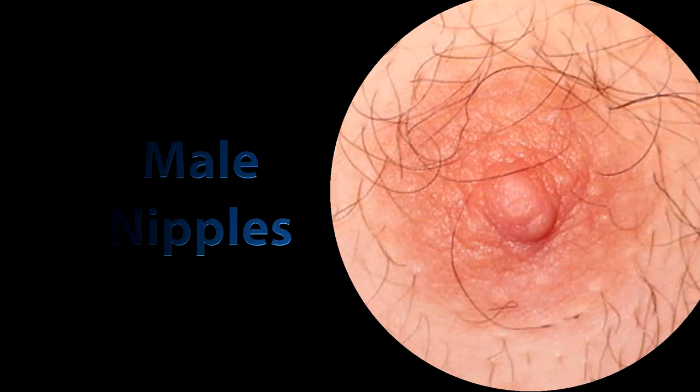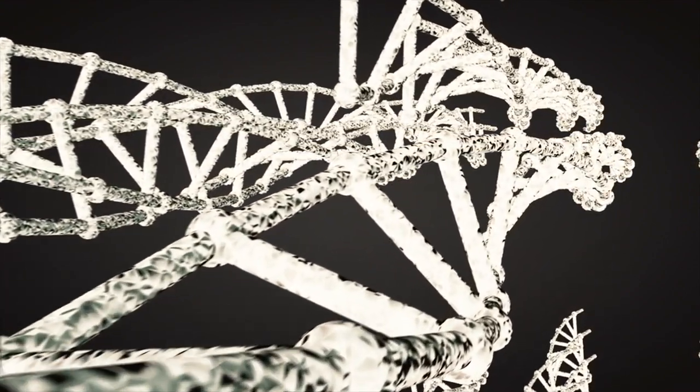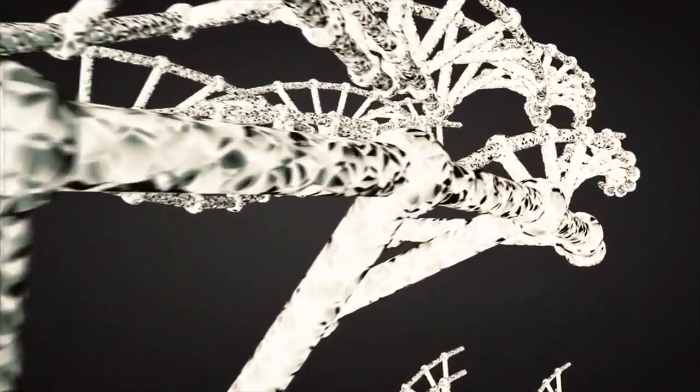Male nipples — it was only a matter of time. In the early stages of fetal development, people are without gender. Gender is determined later with the release of testosterone.